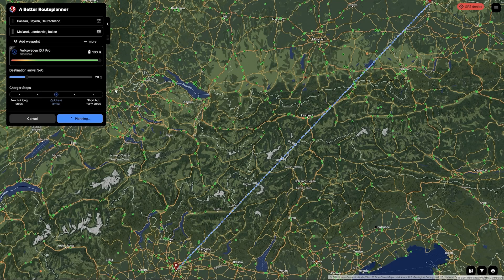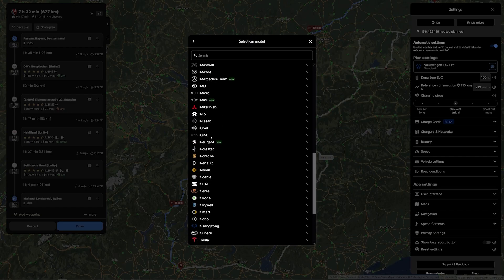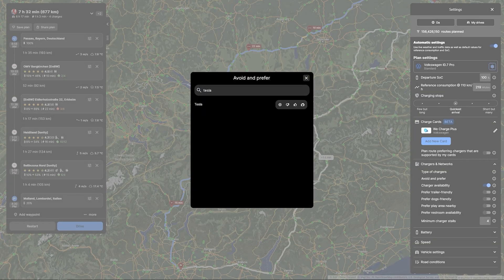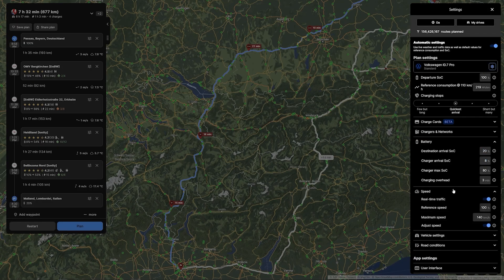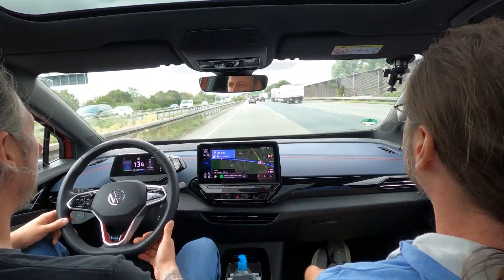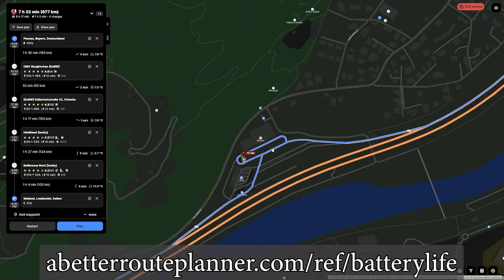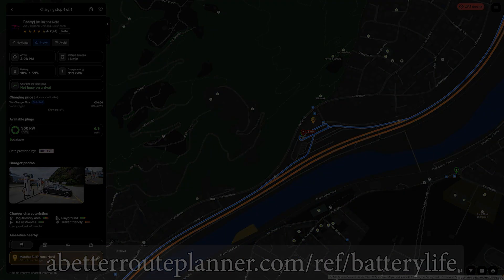This video is brought to you by A Better Route Planner — the route planner for EVs. Hundreds of cars are supported. Choose your configuration, plan your route with the charging network you prefer, or avoid specific networks. Premium members can use real-time weather forecast and traffic information, and you can also use A Better Route Planner in your car with Android Auto or Apple CarPlay. Use the link in the description to support the channel and get A Better Route Planner Premium free for 30 days.